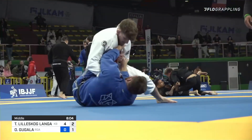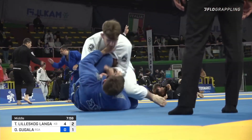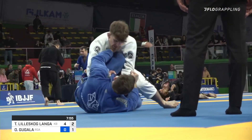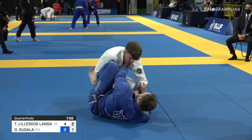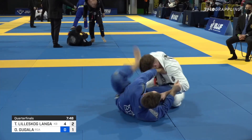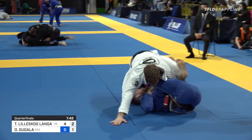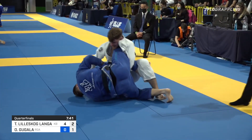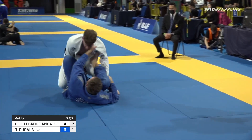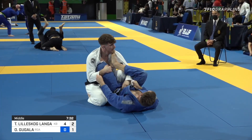Oskar looking with a little bit better pressure or posture now than he had before, but Tommy's still with that really good lapel and collar control with the left hand. Tommy's so comfortable on bottom — inverting, attacking either side. Really, really compelling guard work for the Norwegian here. But Oskar showing off a great base.